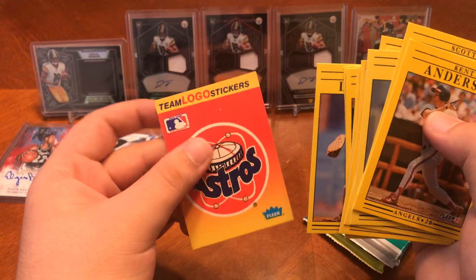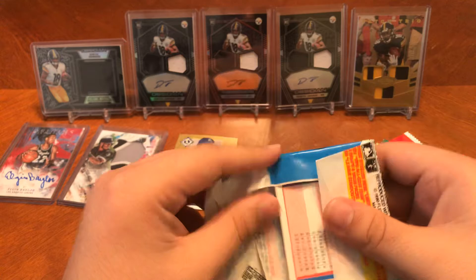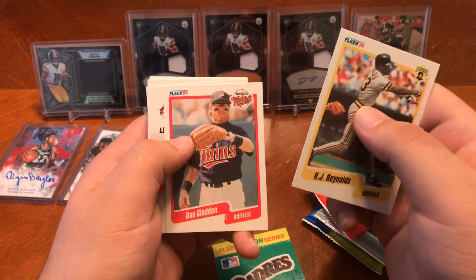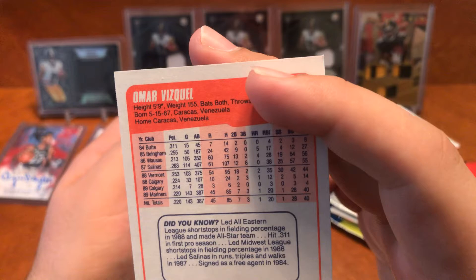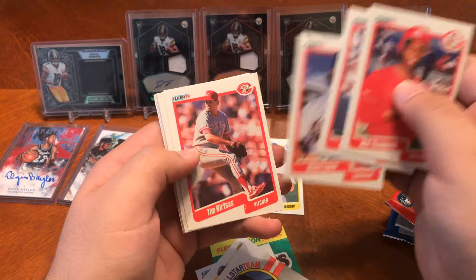All right, you got 1990 Fleer. These ones were okay. You still got the little sticker they give you. RJ Reynolds, Dan Clayton. You got Kirby Puckett All-Star Team. Tommy Craig, Bob Kipper, Omar Vizquel — I believe that is, yep, that would be his rookie card right there. Omar Vizquel rookie card right there. You got Milt Thompson, Dwight Evans, Steve Lyons, Tim Burstus, Andy McGaffigan, Greg Brock, Will Clark, Jeff Robinson, and Tim Belcher.